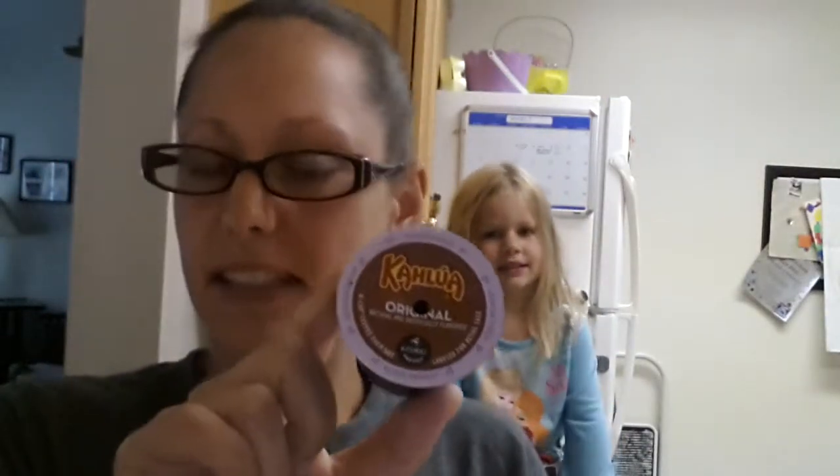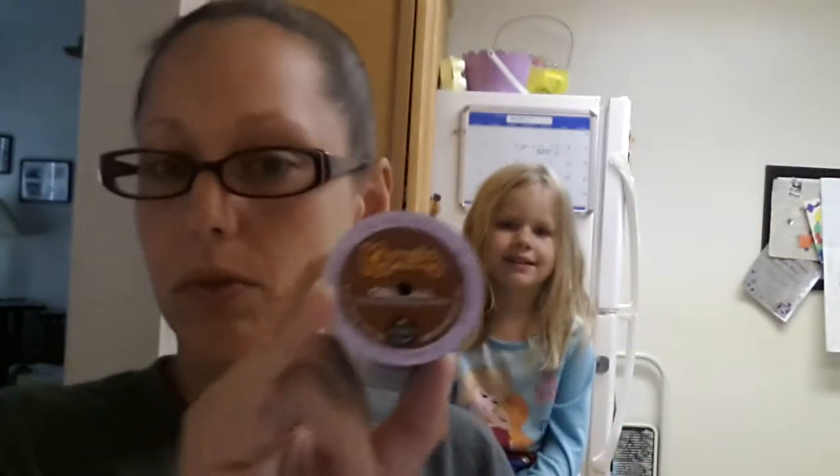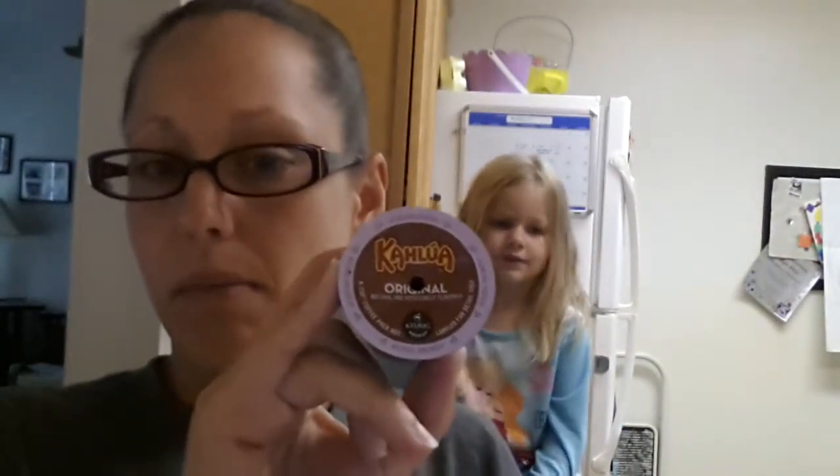I would definitely try the Kahlua Original. I haven't seen any other Kahlua flavors, so I don't know why this is called original, or maybe there are other flavors out there. But it's quite tasty. See you next time. Bye!